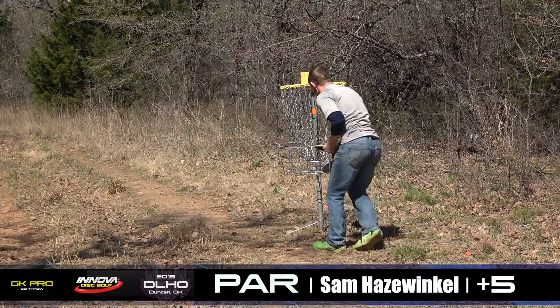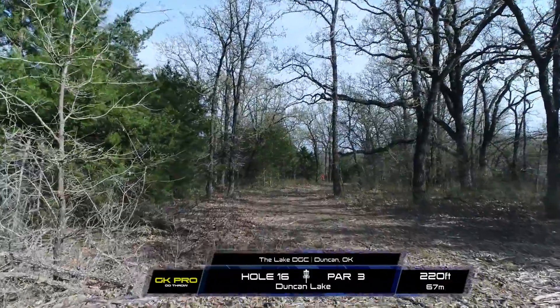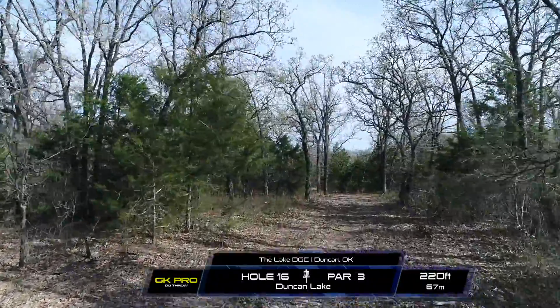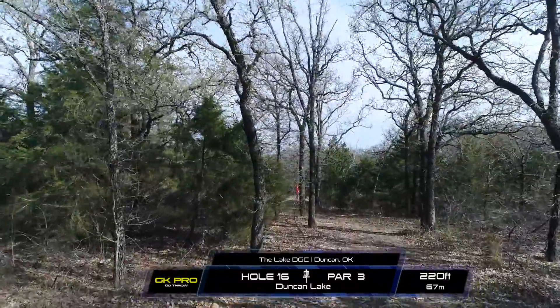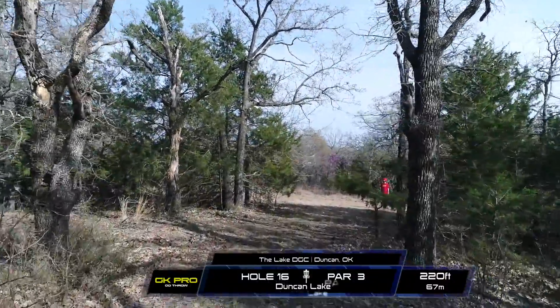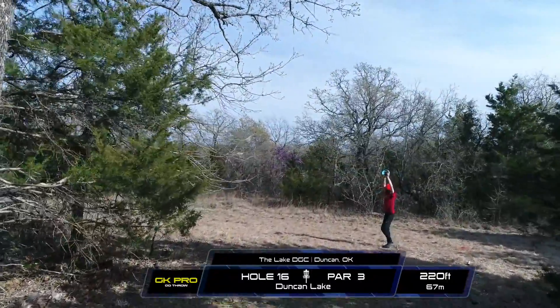Tapping in for the par, slightly setting it in there. Okay, hole 16. This is a par 3, 220 feet. It's a very, very strange line. It carries straight for about 50 feet and then kind of goes right for about 100, and then kind of comes back left and does a weird S thing towards the end of the fairway. Very, very weirdly designed hole in my opinion.